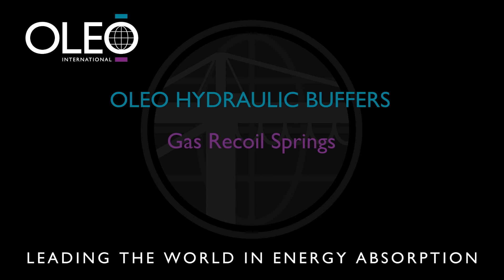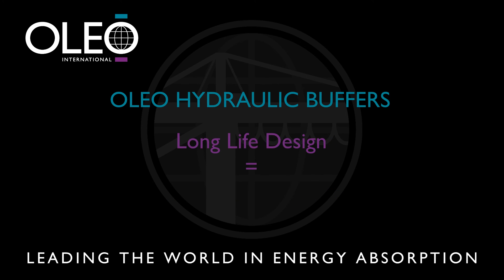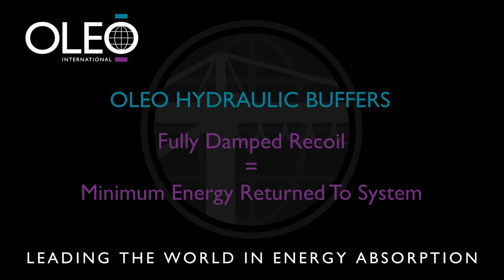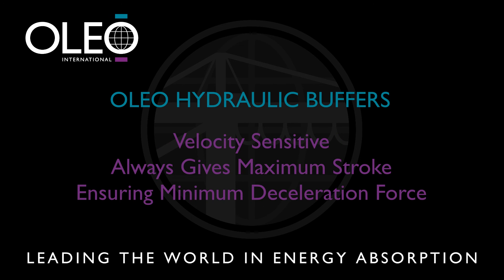The recoil is provided by a gas spring, which makes for compact, clutter-free installation. Because they are designed for a long life, maintenance is reduced to a minimum. The fully damped recoil characteristic means that minimum energy is returned to the system. Because Oleo buffers are velocity sensitive, they always achieve maximum stroke, thus ensuring a minimum deceleration force.